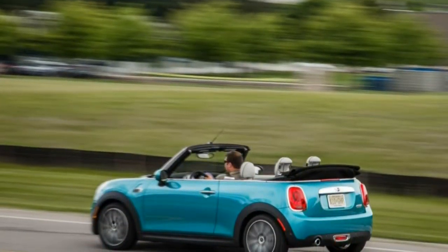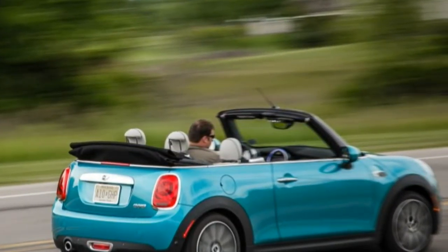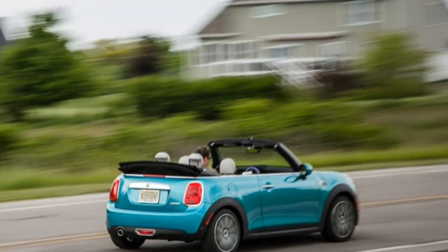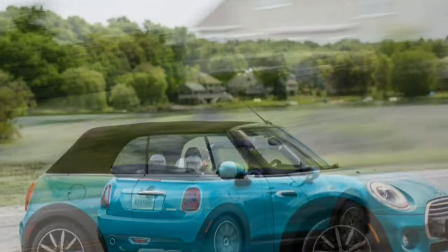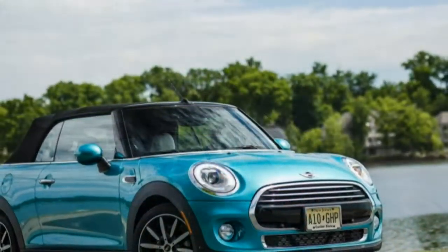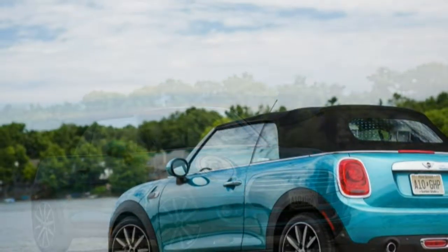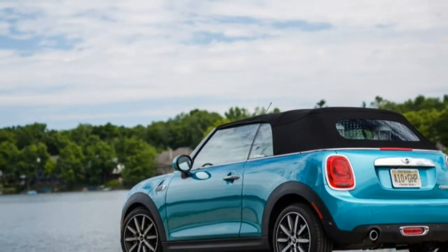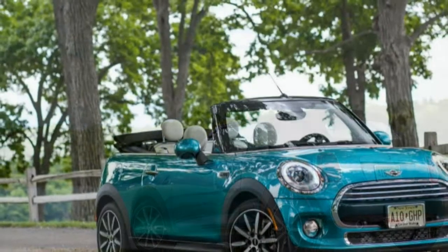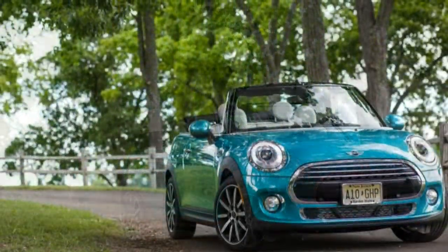That's get-ahead money for a base Cooper Convertible, the model powered by a 134-horsepower turbocharged three-cylinder engine, not the 189-horsepower four-cylinder Cooper S. Our test car didn't crack $40,000, but its window sticker bore a rich $37,150 price tag, nearly $3,000 more than a 2016 Cooper S convertible we recently tested.